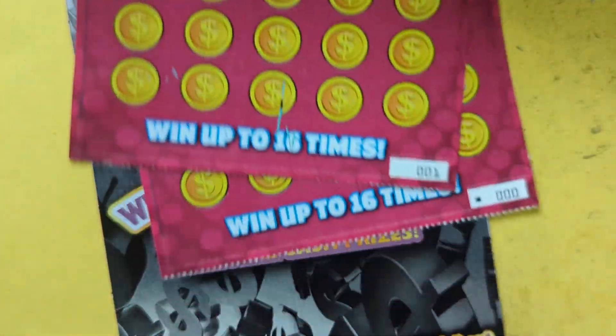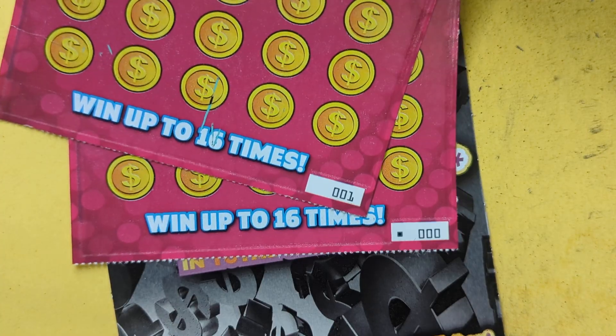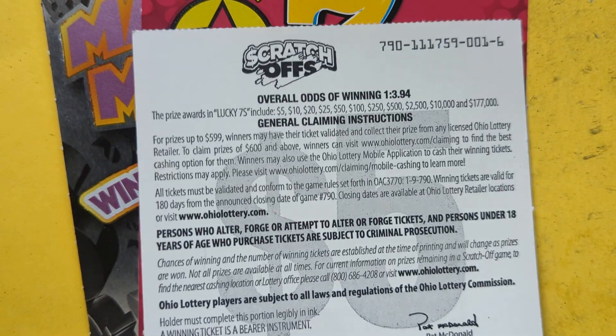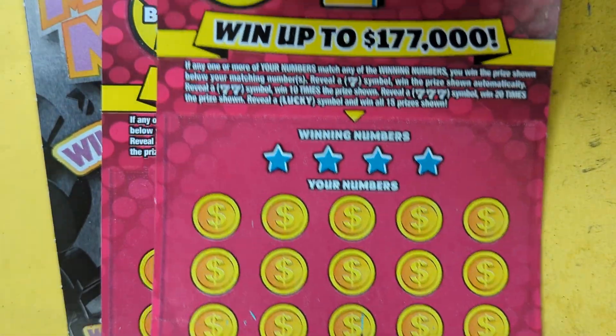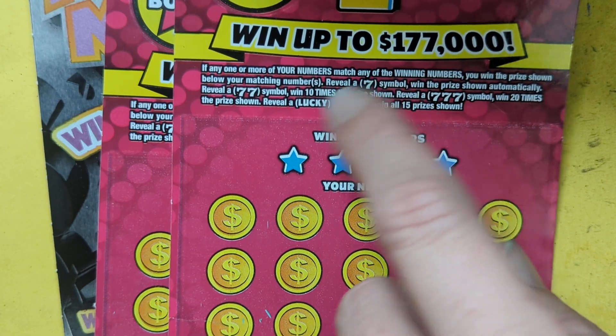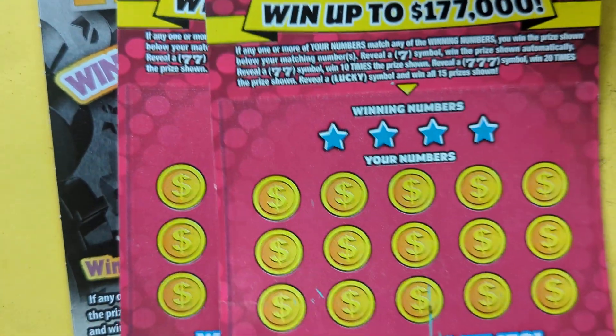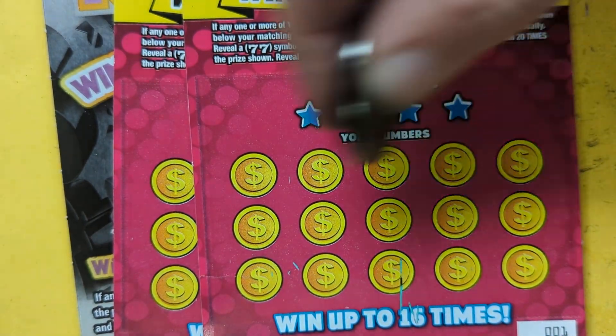Let's dive right in. Found a good one - zero stuff - Speedway last two hanging right here. There's your book number. We're looking to match numbers or find a seven, double seven, triple seven, or the word lucky appear to win. Symbols win too, that's the promise.